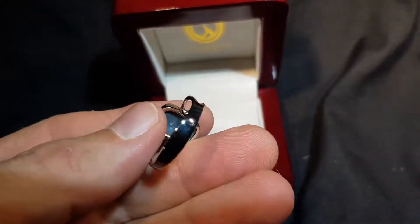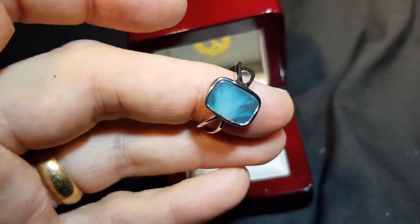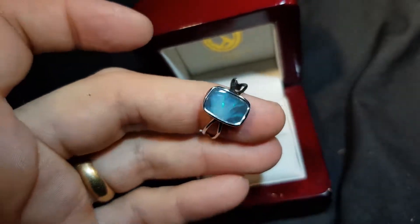This is not a doublet, it's not a triplet, it's not a synthetic — this is a real black opal from Lightning Ridge in New South Wales, Northern New South Wales.